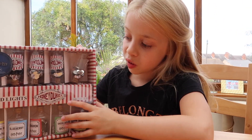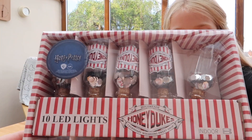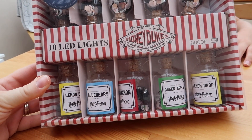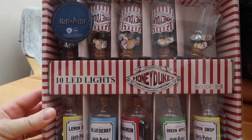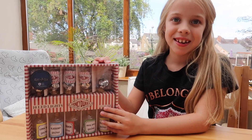Last but not least are some LED lights, which are Honeydukes Sweets. Can you open it? Lemon Drops, Green Apple, Cinnamon, Blueberry. And it was £8. These are going up in my bedroom when I have it decorated.